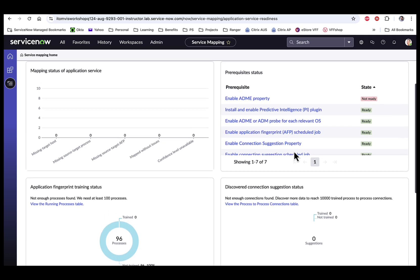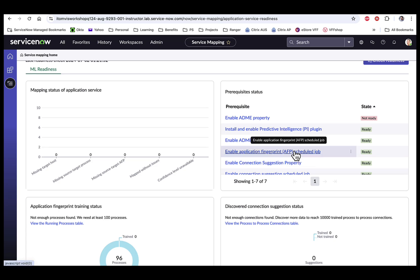Just a note: the prerequisite property called ADME is optional for machine learning service mapping. At a minimum, you should at least have ADM running. But if you do choose ADME, it will give you higher quality TCP and process connection data.